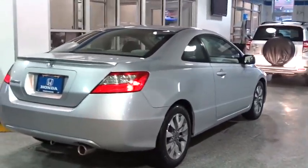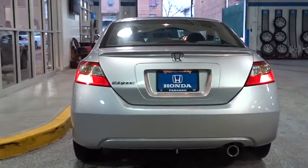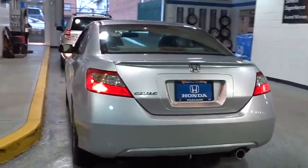Here are some of this vehicle's great options: dual airbags, power steering, alloy wheels, air conditioning, and four-wheel disc brakes.